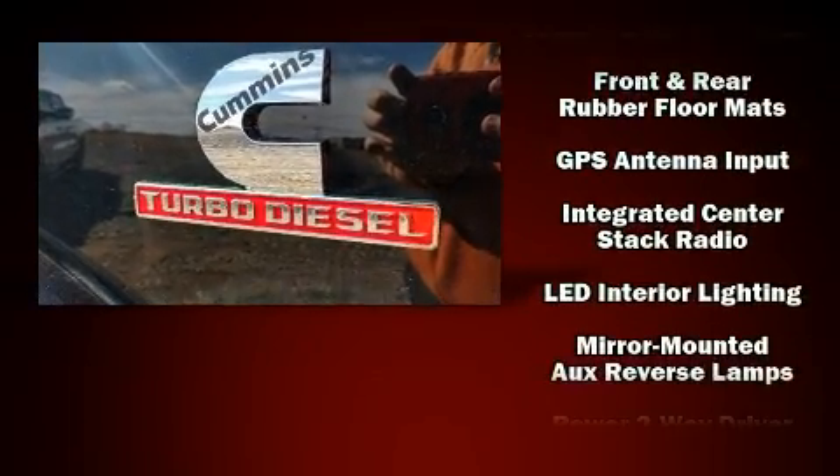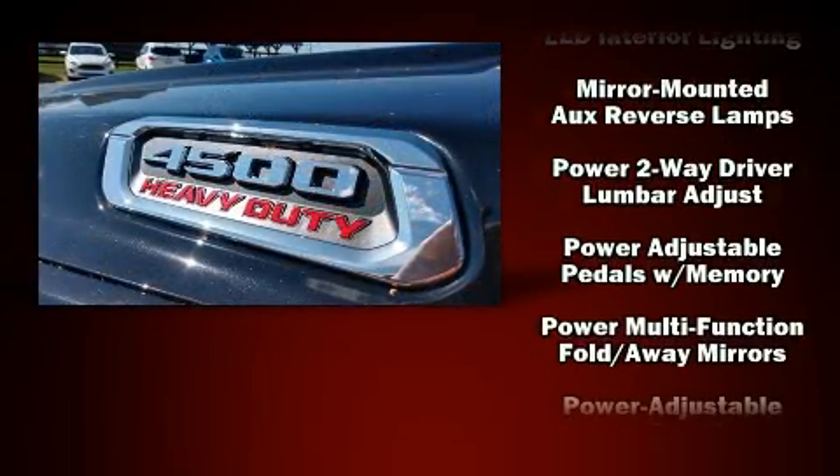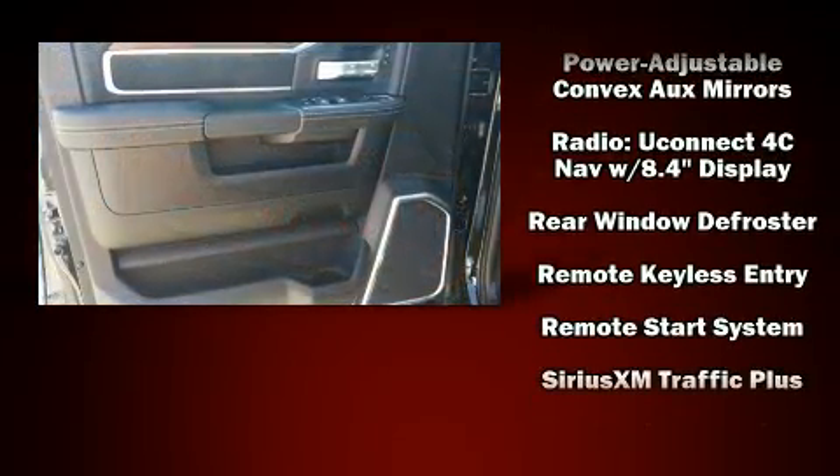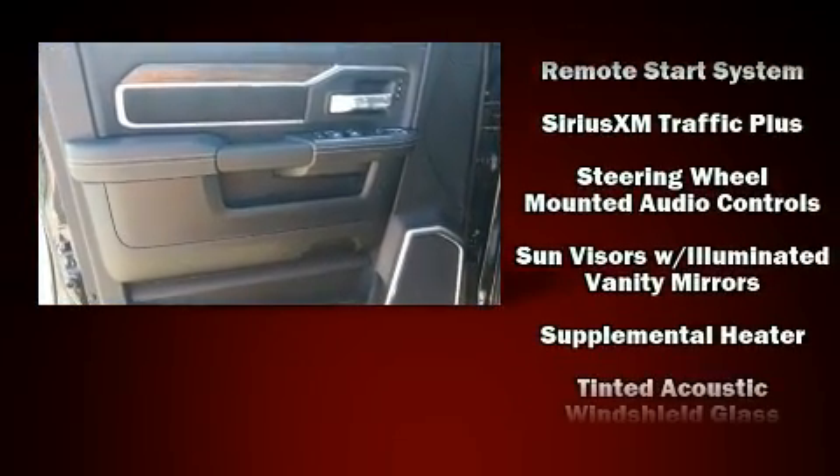Passenger security is always assured thanks to the various safety features such as dual front impact airbags with occupant sensing airbag, traction control, and four-wheel disc brakes with ABS.